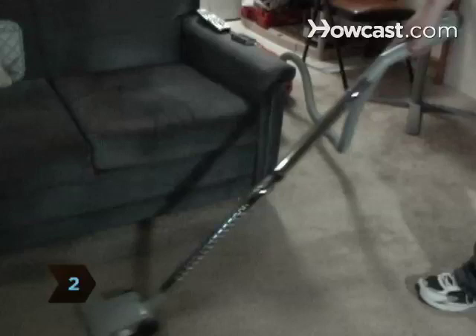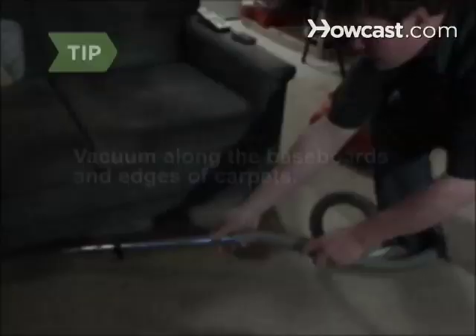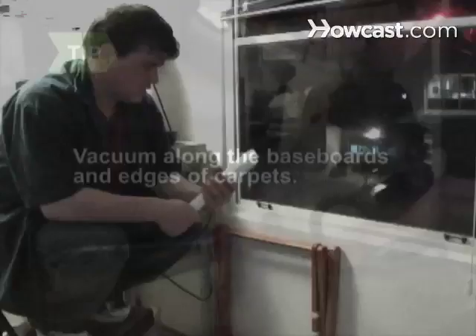Step 2. Vacuum your carpets, drapes, closets, and under furniture frequently. Eggs that are laid indoors occur in lint accumulations. Vacuum along baseboards and edges of carpeting where carpet beetles like to feed.